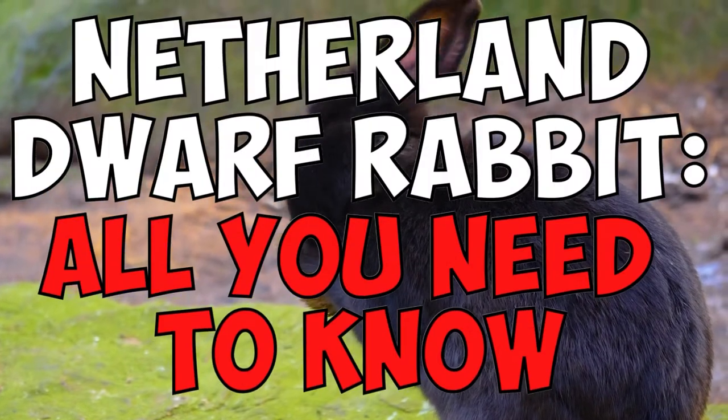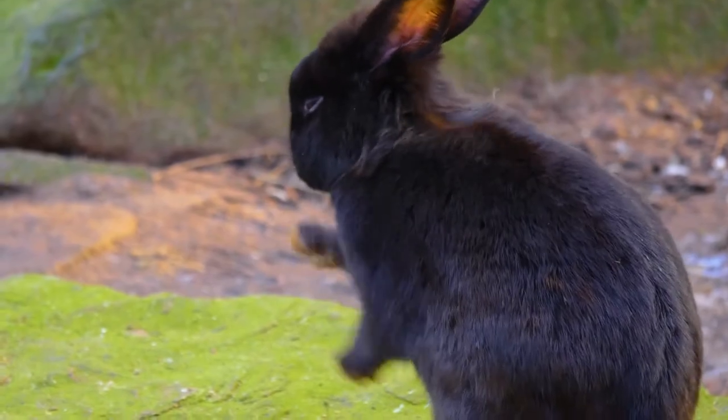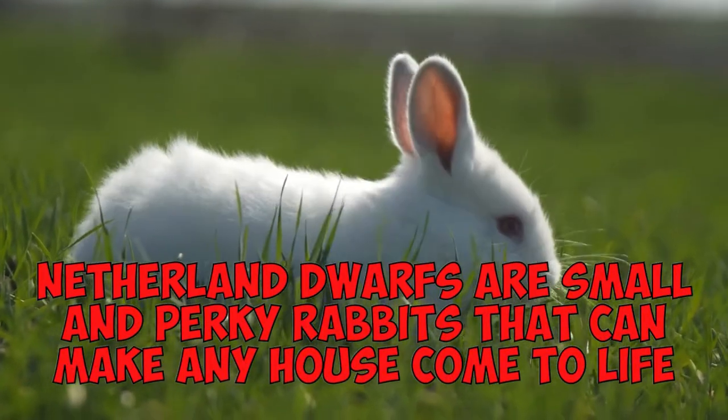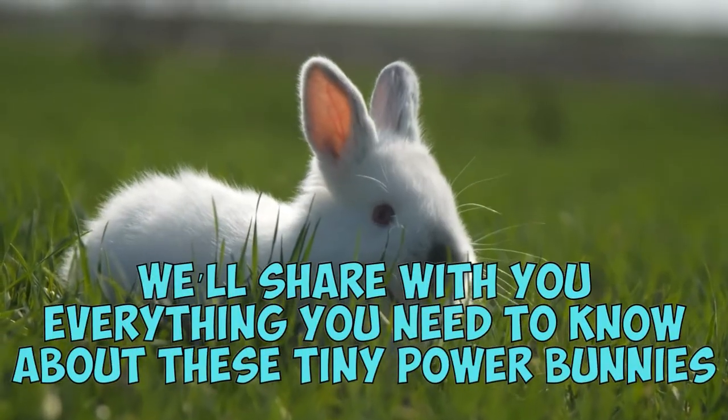The Netherland Dwarf Rabbit — what you need to know. Hello and welcome back to our channel. We're happy to have you here. Netherland Dwarfs are small and perky rabbits that can make any house come to life, and in this video we'll share everything you need to know about these tiny power bunnies.